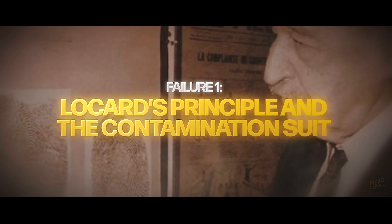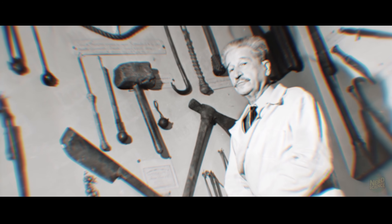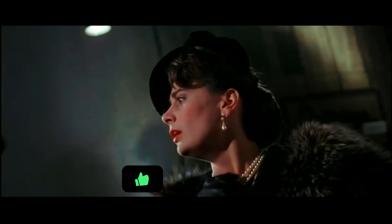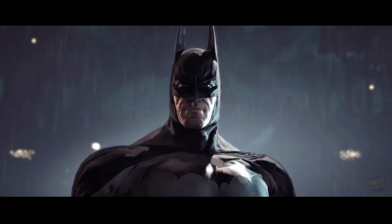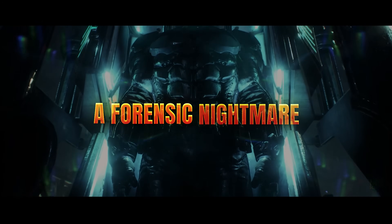It starts with the fundamental law of forensics: Locard's Exchange Principle. In 1910, Edmund Locard formulated the concept that every contact leaves a trace. You cannot enter a space without leaving something behind or taking something with you. This is how we catch killers — by finding the microscopic fibers, pollen, or skin cells they didn't know they dropped. Now, look at the Batsuit. It's a forensic nightmare.